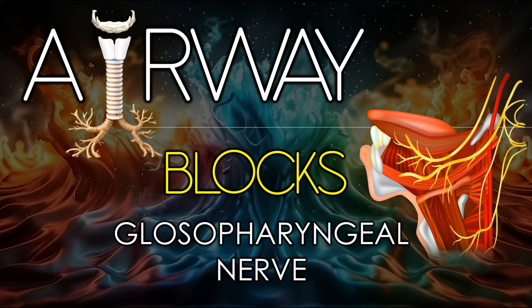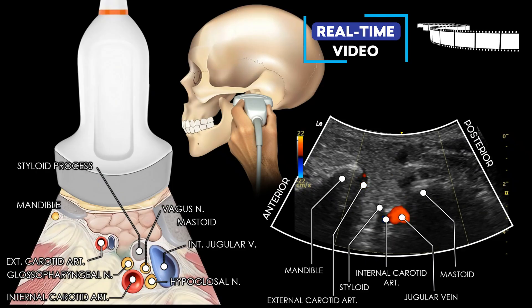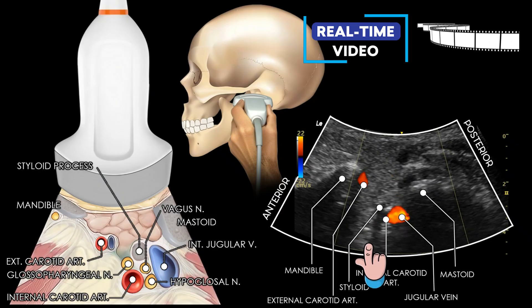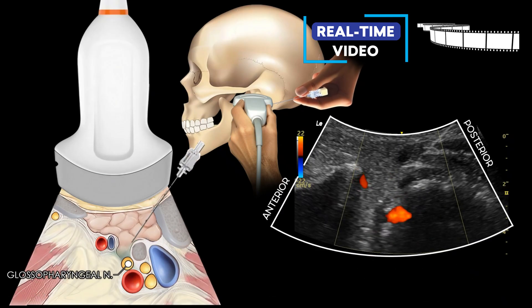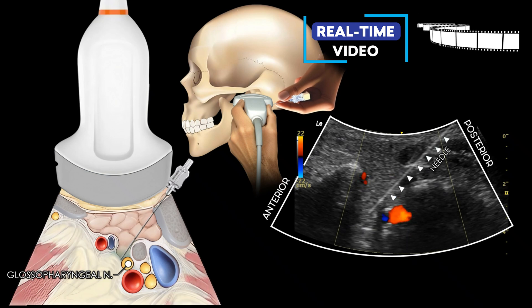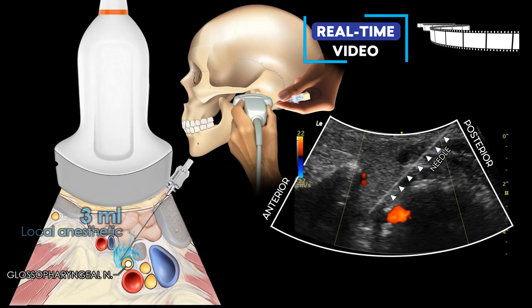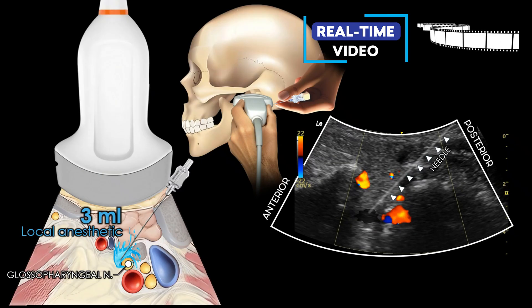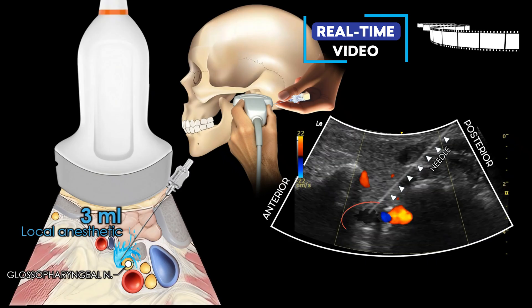The glossopharyngeal nerve block is used to provide anesthesia to the posterior third of the tongue, oropharynx, and the upper part of the pharynx. It can be performed using either an intraoral or peristyloid approach. The peristyloid approach offers several advantages, including reducing the risk of vascular puncture and improving the precision of needle placement. Begin by identifying the key anatomical landmarks under ultrasound. The glossopharyngeal nerve typically courses just medial and anterior to the styloid process near the lateral pharyngeal wall. Using an in-plane, posterior-to-anterior needle approach, insert a 22 to 25 gauge needle under real-time ultrasound guidance, advancing it toward the space just anterior to the styloid process and lateral to the pharyngeal wall. Avoid puncturing nearby vascular structures by using color Doppler as needed. Once the needle tip is correctly positioned, aspirate to rule out intravascular placement, then inject 2 to 3 milliliters of local anesthetic.